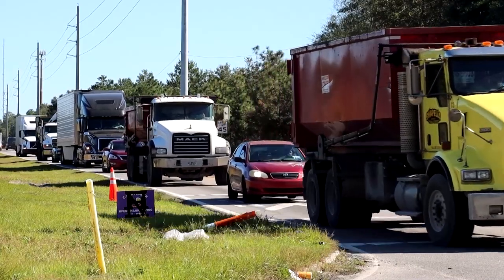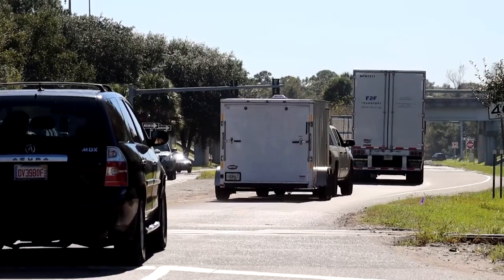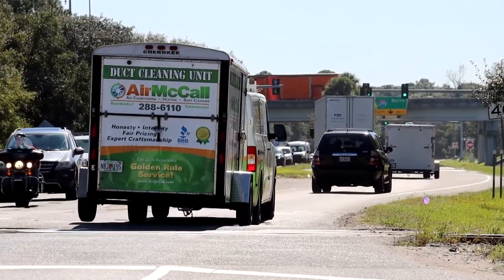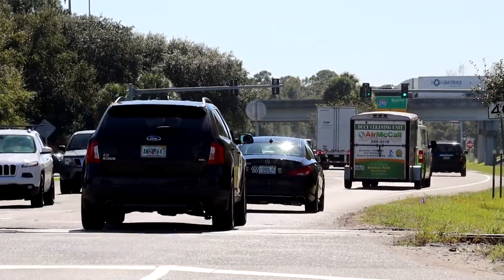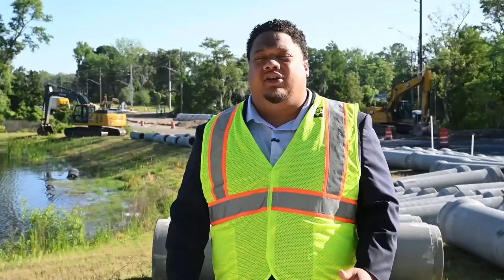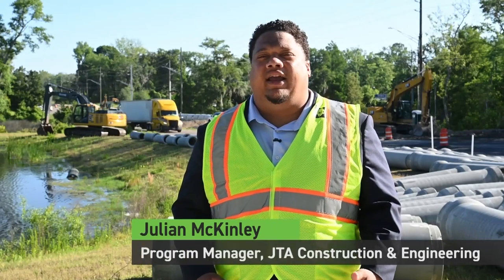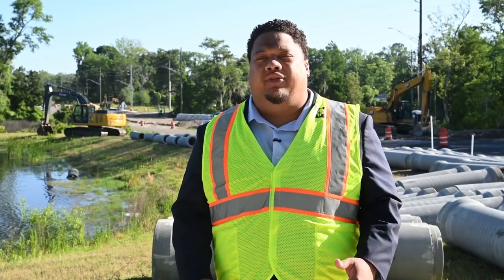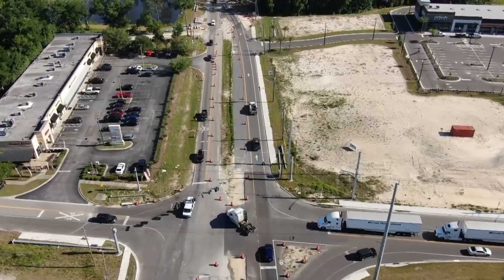Traffic on Alta Drive is being rerouted to New Berlin Road, allowing contractors to raise the elevation of the roadway in two separate locations. Here on Alta Drive north of Fay Road, we have two areas that need to be excavated to remove unsuitable materials. There are low-lying areas near the salt marsh that have a lot of muck and clay and organic materials that have to be excavated up to 20 feet below the final grade of the roadway. The first location is just north of Fay Road, near the Salina Plaza.